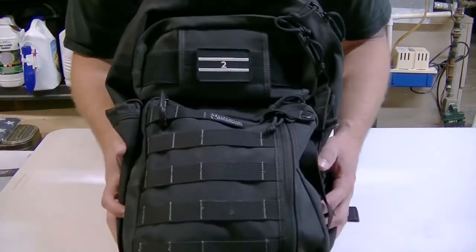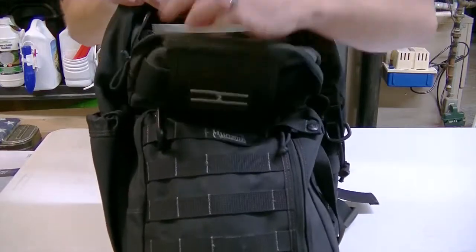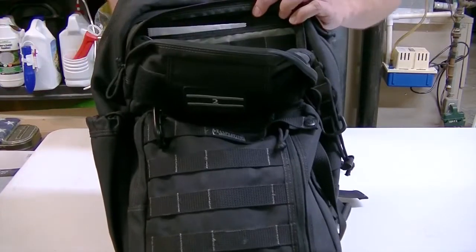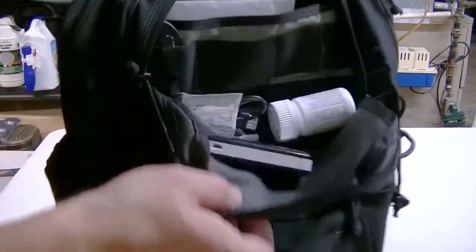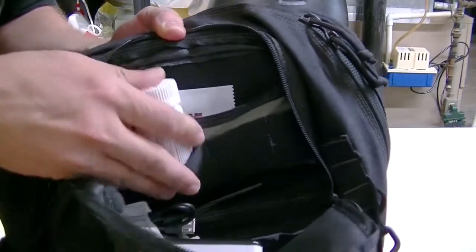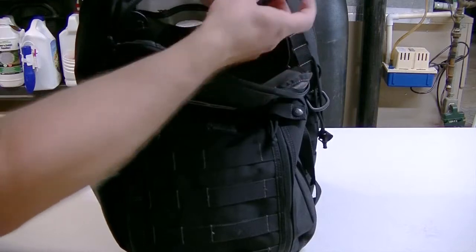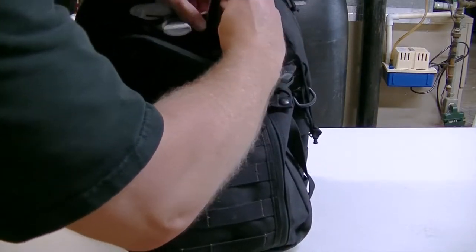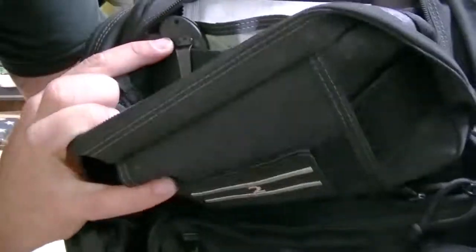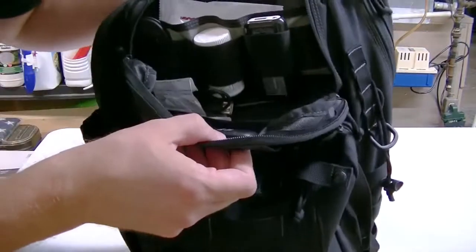So let's go ahead and show you some of the compartments. Much like the Falcon 2, it's got a compartment on top — it's fairly roomy. It does have some straps on the front so you could strap some gear down in there. I've got some ibuprofen here, I've got my external battery pack, and a knife secured in there.